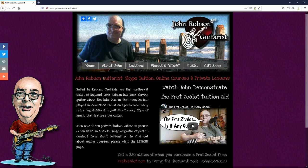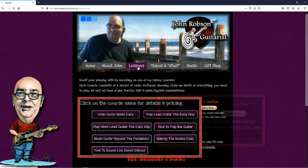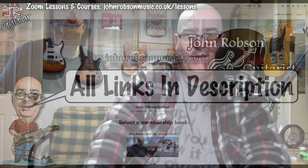This video is brought to you by John Robson Guitar Tuition. If you enjoy the content, please consider supporting the channel by enrolling on a course, purchasing some guitar lessons, a t-shirt, or joining the Patreon. Now, on with the show! Hello chaps, welcome once again to John Robson Guitar Tuition — as always, I do hope you're well.